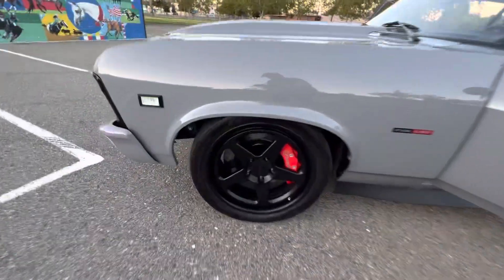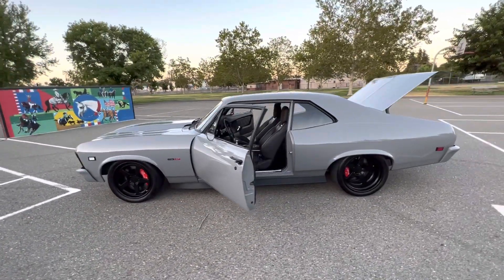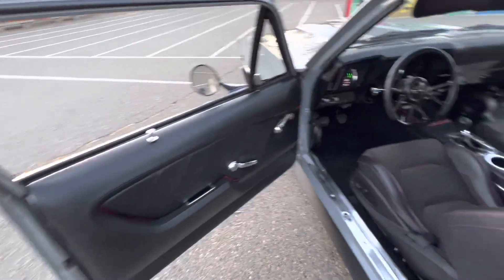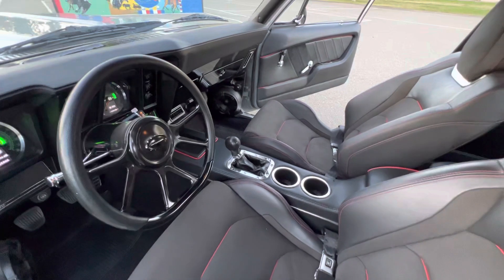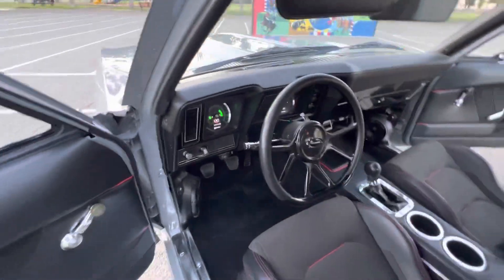Forgeline wheels. Real clean interior, Recaro power seats, 69 Camaro dash with digital code of gauges.